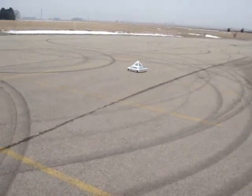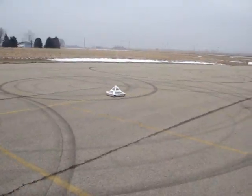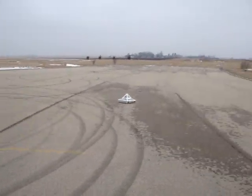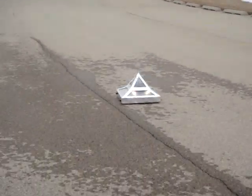You can see here, somebody came out here a couple of nights ago and drag raced their car. Look at how much tighter of a circle I can make at full speed. This is what it's going to be something like driving in the real car.